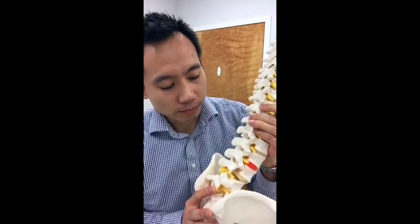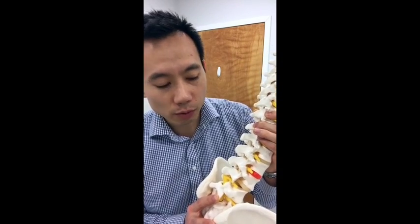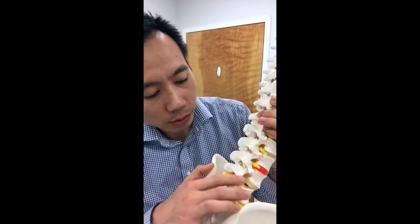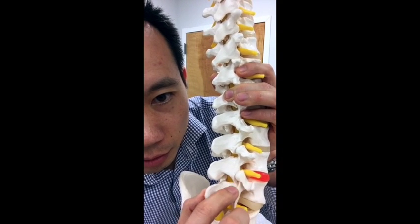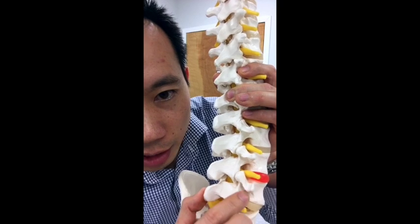The area in question that an x-ray would look for to see if there was a fracture would be an area located right about in here. We call this structure the scotty dog.